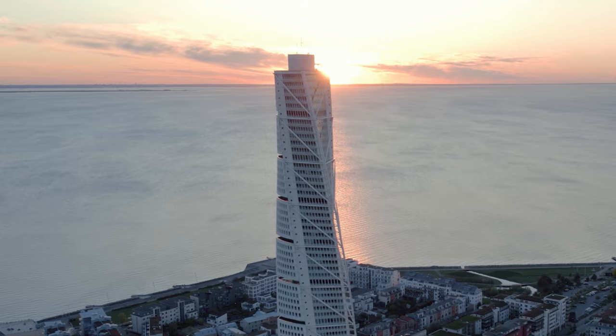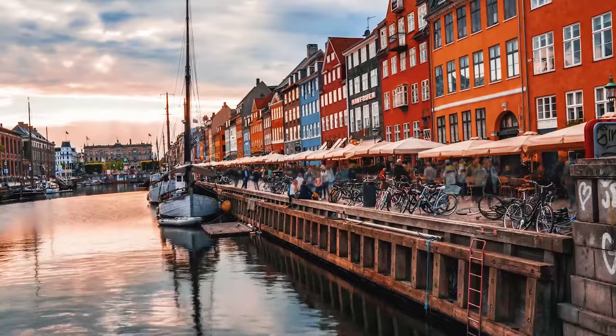Overall, a trip to Malmo is definitely worth it — especially if you're doing a tour of Sweden or visiting nearby Copenhagen. Check out my other video to see what that's like.